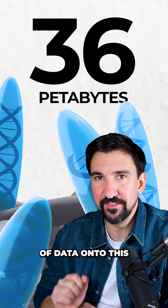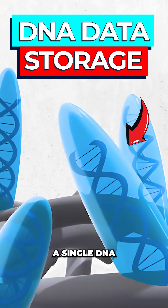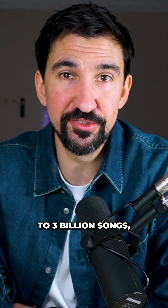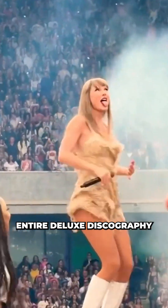Scientists just stored 36 petabytes of data onto this — a single DNA storage device similar to a cassette tape. That's enough storage to hold up to 3 billion songs, or almost all of Taylor Swift's entire deluxe discography.